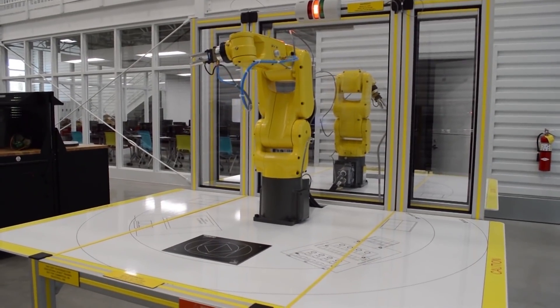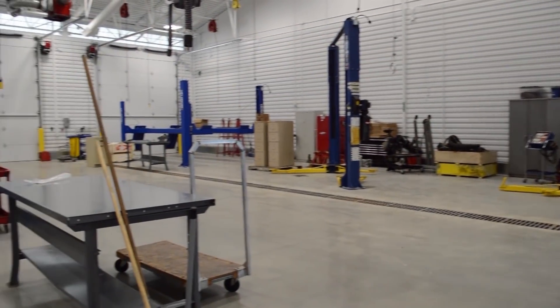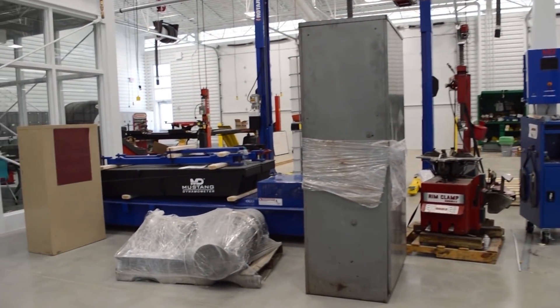When you get down to automotive, we have six rotary lifts versus three that we used to have. We still have our Hunter alignment machine, and we also have brand new tire balancing machines. There's new technology all over this building.